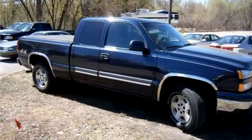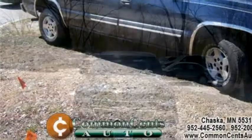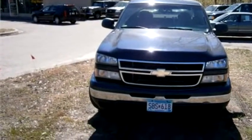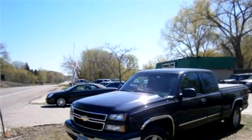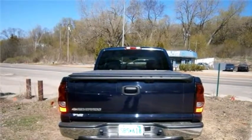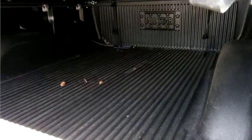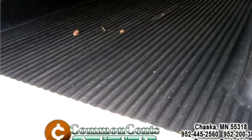Common Cents Auto proudly presents this 2007 Chevrolet Silverado Classic 1500 LT Extension Cab 4X4. The body style is truck. It has four doors. Transmission is automatic. Drive train is four-wheel drive. Exterior color is blue. Interior color is charcoal. It has eight cylinders. Engine size is 4.8-liter V8 OHV 16V.